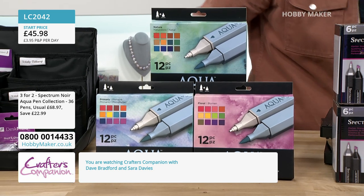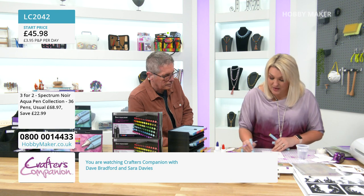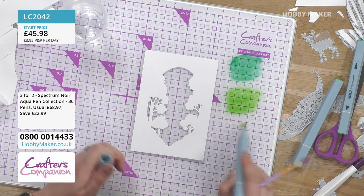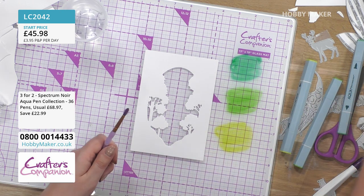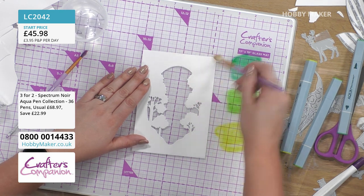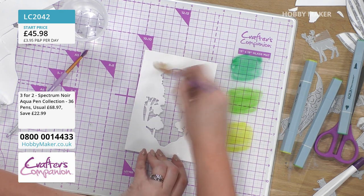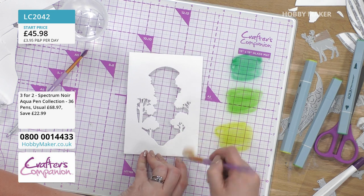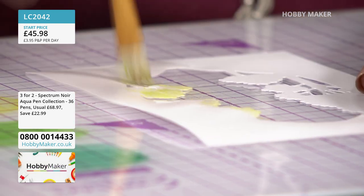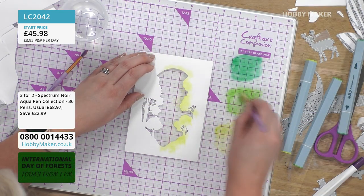Different people have different ways. Working on a glass mat, Sarah takes the colour down onto the glass mat and then picks it up from the glass mat to colour it onto the base. The glass mat technically is your palette — taking the colour from the pen, putting it onto the glass mat, and now using a brush. You can go directly from pen to cardstock if you want, or use the glass mat method for more control. Sarah puts a nice base down of water first so the base is nice and wet. The wetter it is the easier it is to move the colour, but the wetter it is the lighter the colour will be.